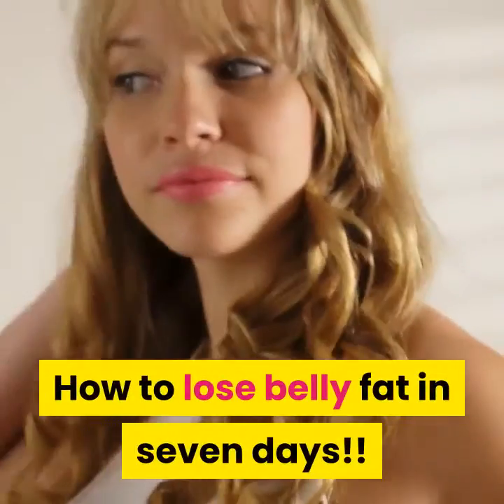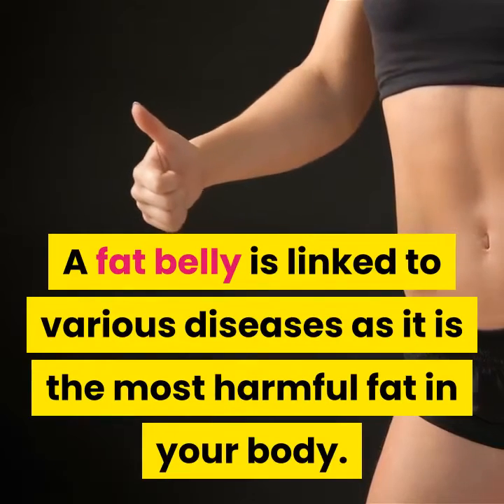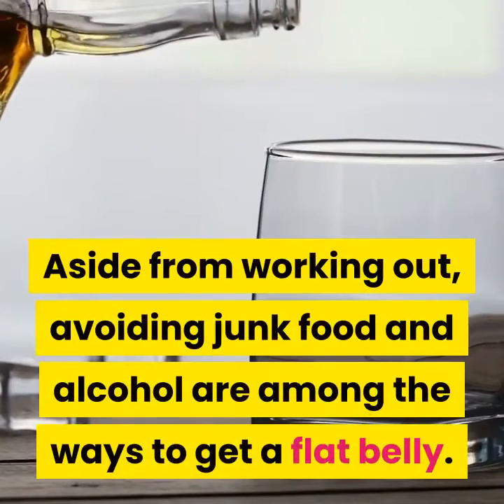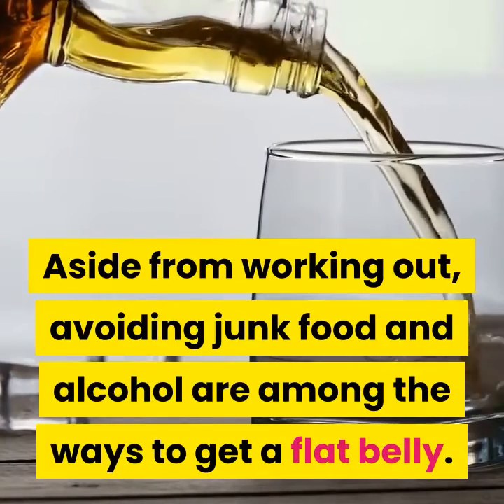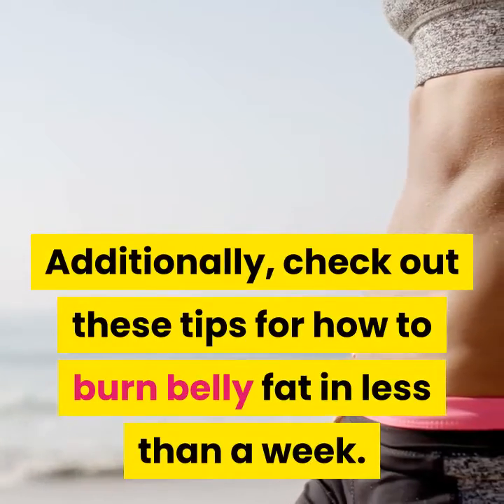How to lose belly fat in 7 days. A fat belly is linked to various diseases as it is the most harmful fat in your body. Aside from working out, avoiding junk food and alcohol are among the ways to get a flat belly. Check out these tips for how to burn belly fat in less than a week.